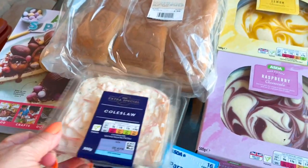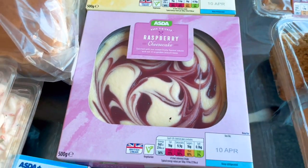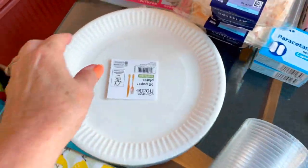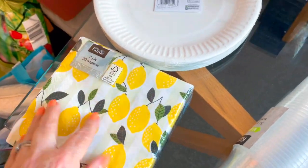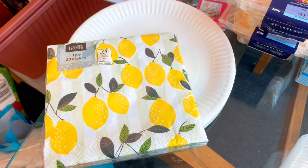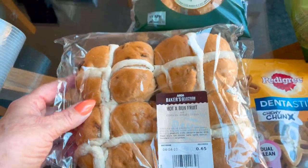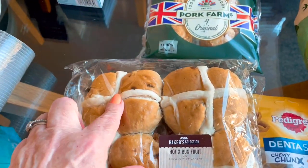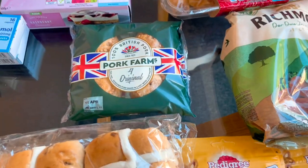So I've got four packs of hot dog rolls, a big pack of 24 burger rolls, two tubs of coleslaw, a lemon cheesecake and a raspberry cheesecake, some more paracetamol, paper plates, and a pack of napkins. I looked online and they had a whole set with paper plates and cups, but they didn't have it in store. I also got another two packs of hot cross buns — we can either eat them with butter, toasted with butter, or with cream and strawberries on top.